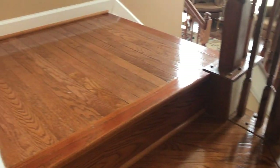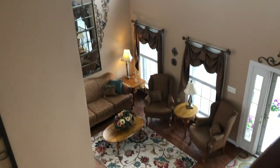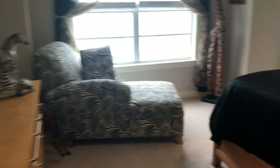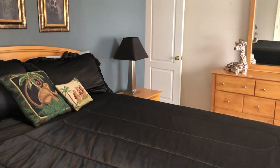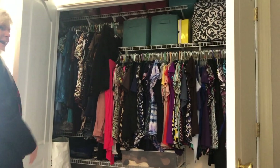Heading up the rear staircase now. Let's start back here with the bedroom that is in the front of the house — three big windows and a nice big closet. Let me show you this closet: tons of storage space, it goes all the way back on each side.